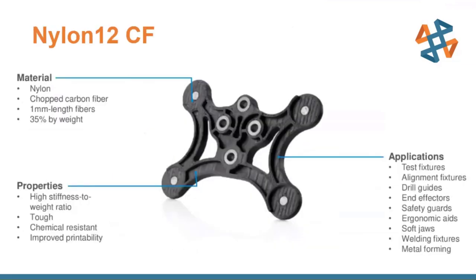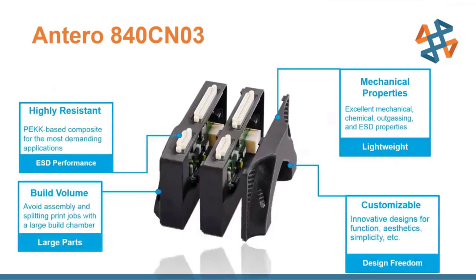Nylon 12 Carbon Fiber is the go-to for mechanically demanding applications — extremely tough with an extremely high stiffness-to-weight ratio. It's a Nylon 12 base resin with chopped carbon fiber filament as reinforcement, making it a composite we can 3D print, ideal for high-stress and high-loading applications. Additionally, a newer Antero ESD material combines PEEK-based composite with electrostatic dissipative properties, offering high temperature and high strength for applications where standard ABS-ESD isn't sufficient.